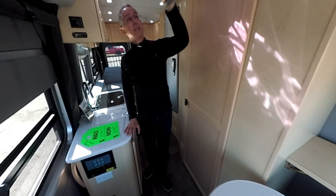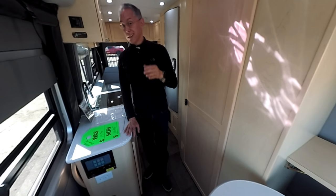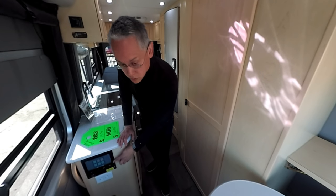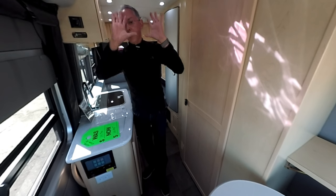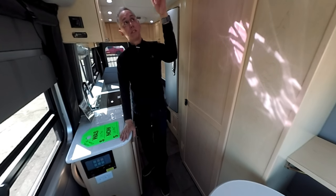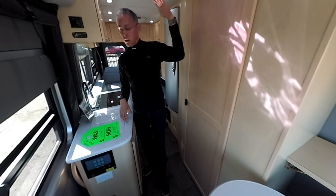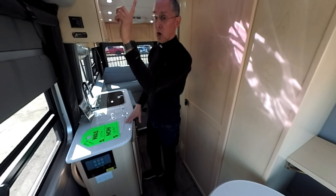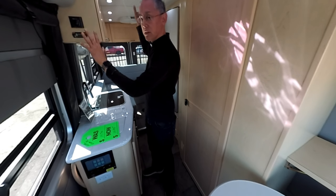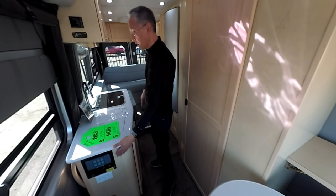Also new for 2018 is this Fantastic Fan, which is now automatic with a rain sensor — if it starts to rain it closes automatically. I wish I had that on my Ascent. The fan is also controlled through the touch panel, eliminating another separate control. It can be set to open and turn on automatically if it gets too warm inside. The awning control outside is also built into the panel, and all lighting controls — lighting banks, dimmable lights — are all on the touch panel, so no light switches cluttered everywhere.